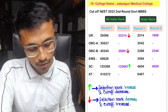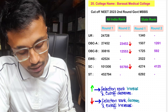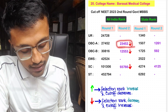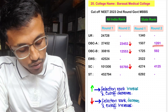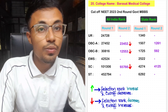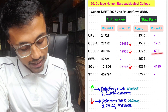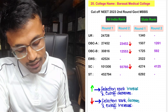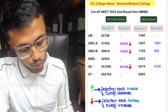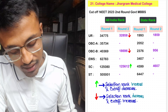For Barasat Medical College, no seats were allotted in unreserved in Round 2. For OBC-A, the cutoff increased and selection rank decreased — Round 2 cutoff was 23,452 with state rank 1,261. For OBC-B, the last rank was 4,553 with state rank 592. No seats allotted in EWS. For SC, the allotted seat was at 93,766 in Round 2 with state rank 4,125. No seats allotted in ST in Barasat Medical College.